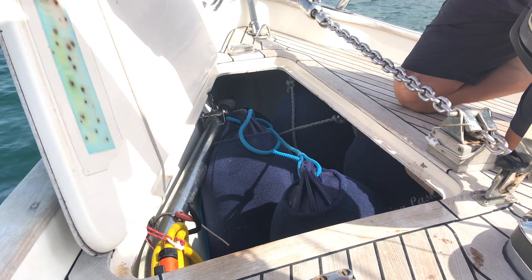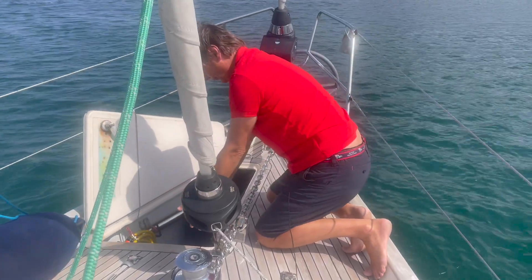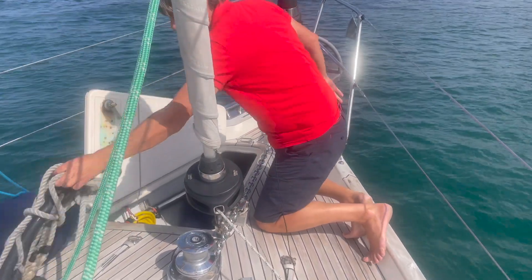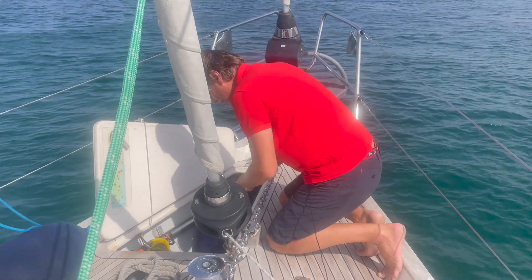So here I'm at the foredeck now and I'm going to prepare the anchoring. I open up the box here, take out my fender to give enough space for the anchor, take out the snubber we will use in a second, and then we have a wonderful free flow of the chain out.